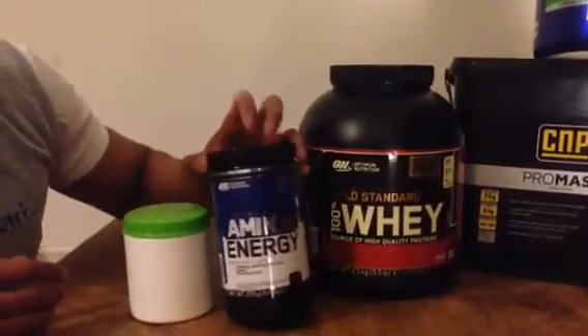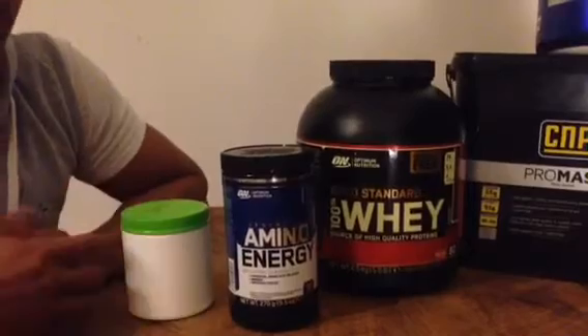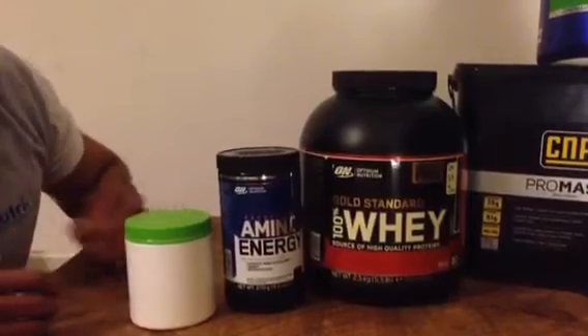For my BCAAs, I take Optimum Nutrition Amino Energy. The reason I choose this product is because it's really easy to take — you just put a couple of scoops in with your water as you train, so it's really nice and easy.